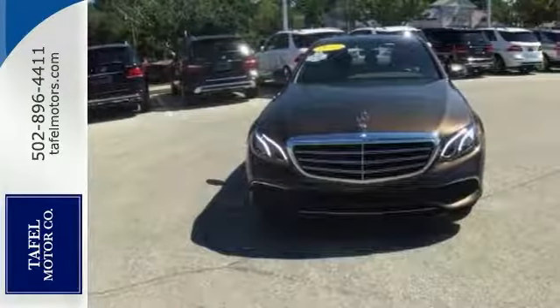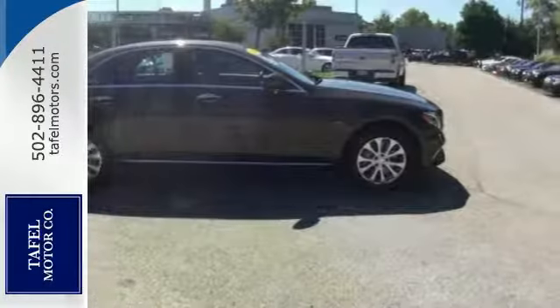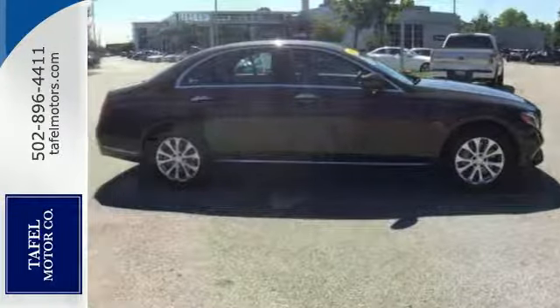It's nicely equipped with alloy wheels, all-wheel drive, Bluetooth, climate control, shift paddles, navigation, and a turbocharged engine.